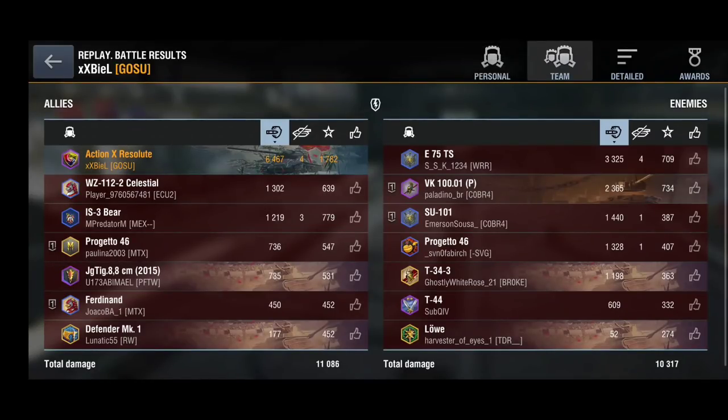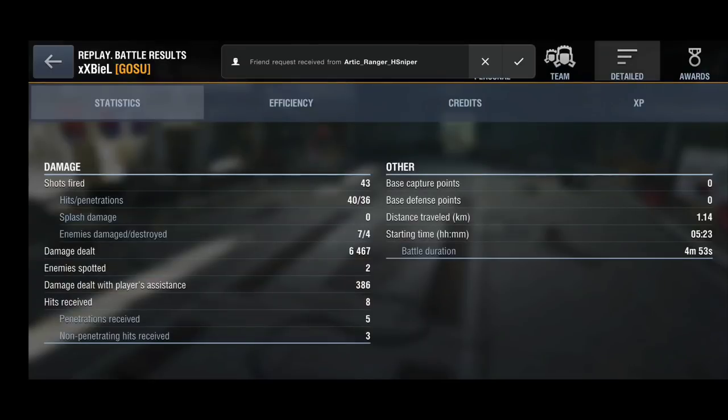Nice teamwork with the IS-3. Bill gets 6,400 damage, earns the Ace Tanker, and 147,000 credits — a complete carry in an absolutely amazing tank.